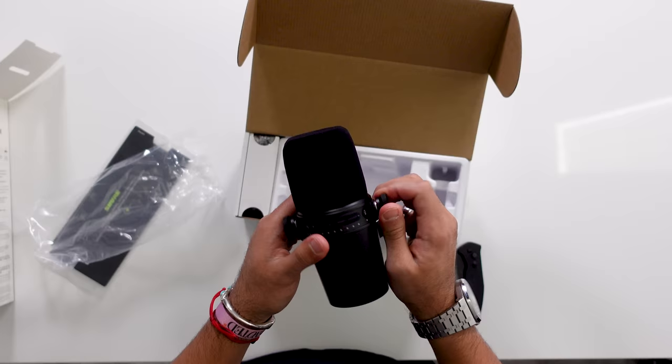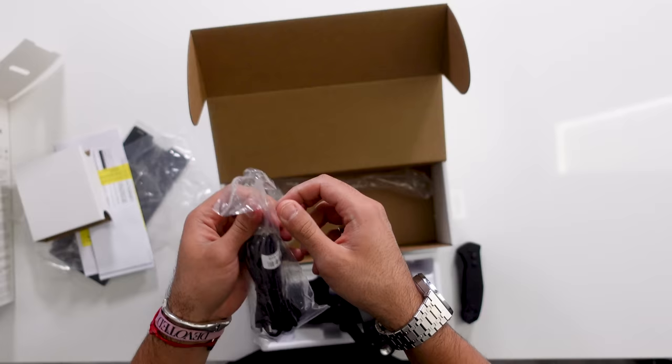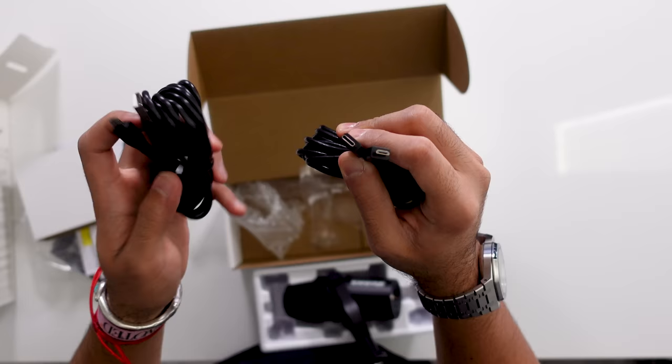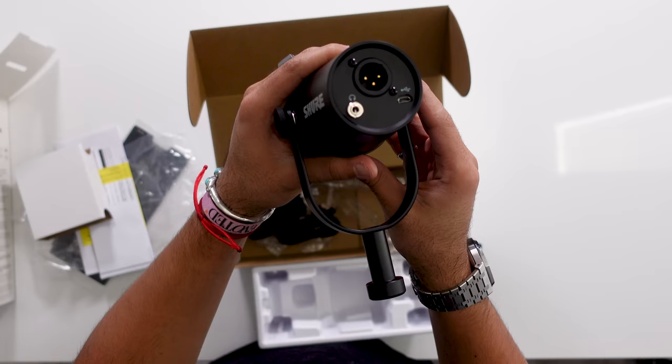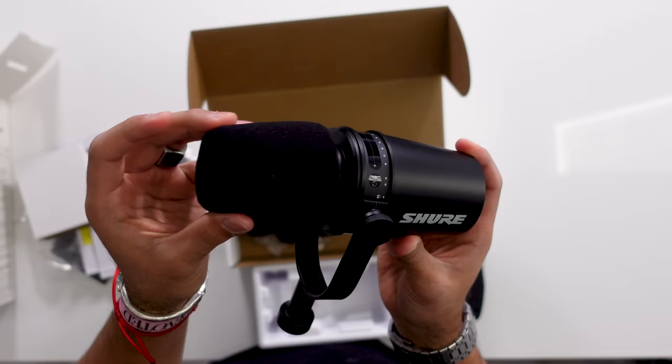As far as what you get in the box, the Shure MV7 comes with two 10-foot cords — one USB-A and the other USB-C. So if you have a MacBook Pro or any newer device with just USB-C, you can connect without an adapter or dongle, which is a nice inclusion. If you have an older machine with traditional USB-A, you can plug that in as well. Ten feet is plenty regardless of what you're using it for. That's all you get — the mic itself and the two USB cables.